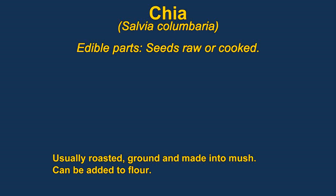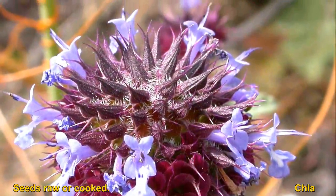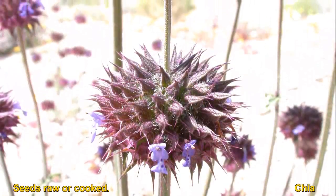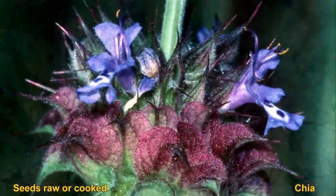Chia are relatives of sage. They also have seeds that are roasted and ground into meal, said to have a nutty flavor. The seeds can be added to salads or sandwiches and are said to add a refreshing flavor. These are likely the plants used to make chia pets.